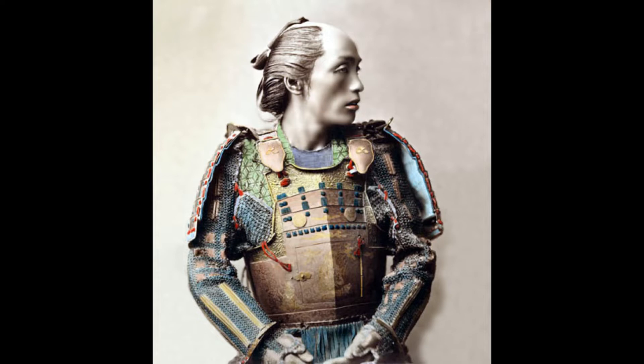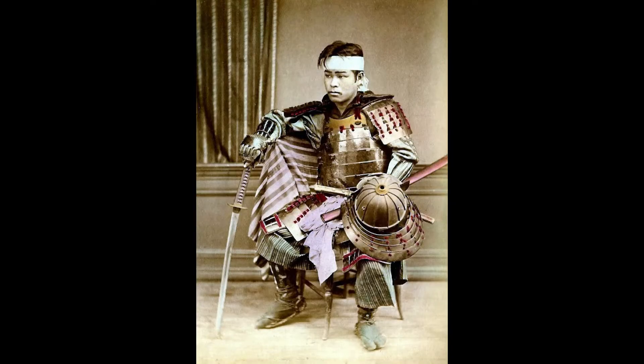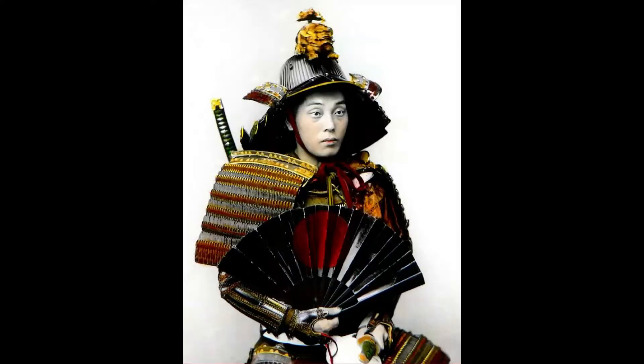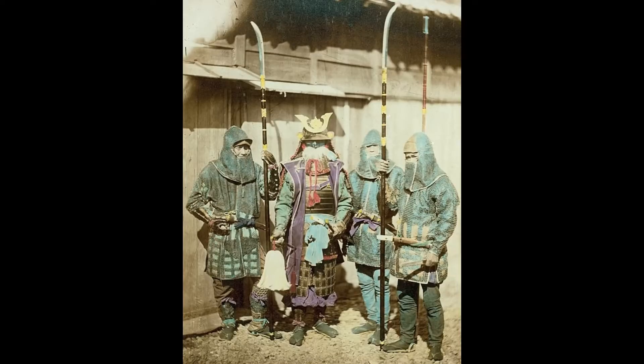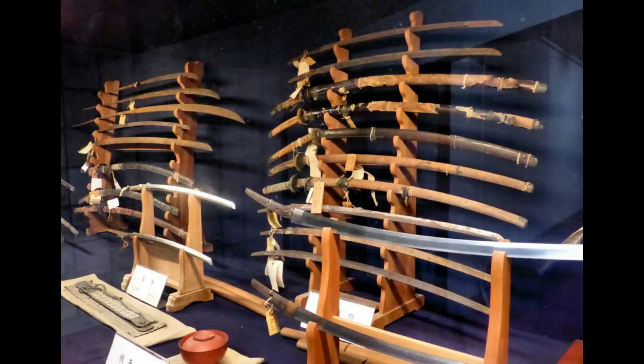One of the swords is over six feet long, and the oldest in the collection dates back to about 950 AD — some really old stuff. What's cool about it is that because these were offerings to the shrine after battle, you can really see the battle damage. They've got chips, scratches, and you can see where sword-to-sword contact was made. These are not your finely polished specimens you'd normally see in a museum or on display at a nice exhibit.